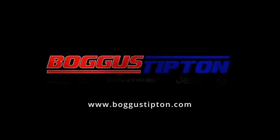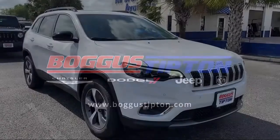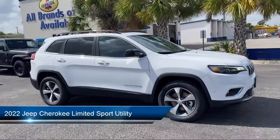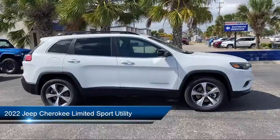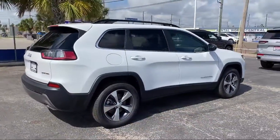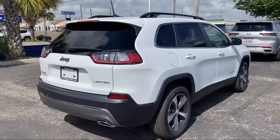Welcome to Bogus Tipton Chrysler Dodge Jeep Ram. Here's a look at another one of our great vehicles from our inventory. It comes equipped with Keyless Entry, Apple CarPlay and Android Auto, Park View Rear Backup Camera, and Sirius XM Satellite Radio.